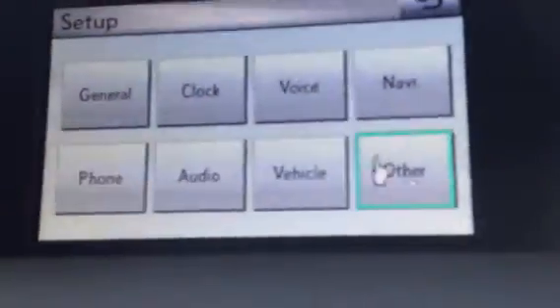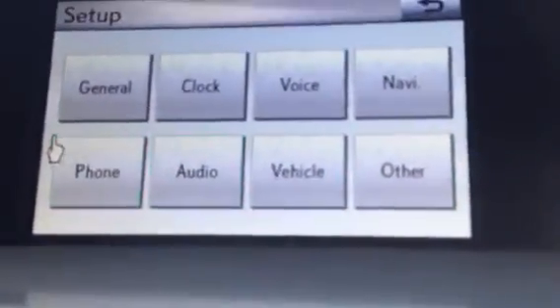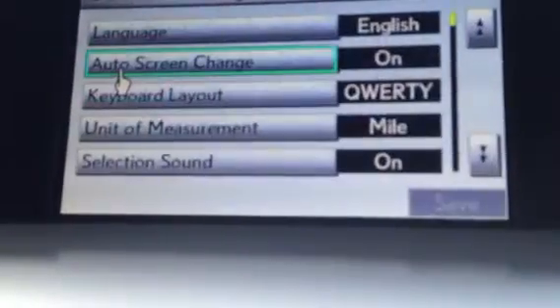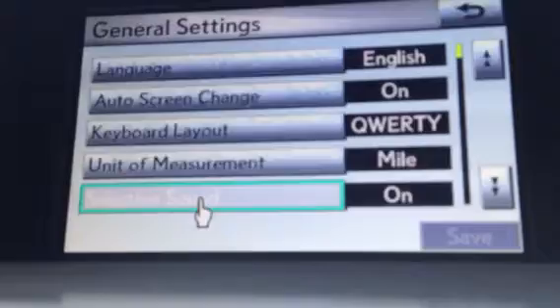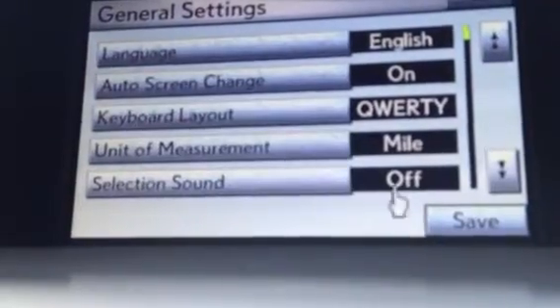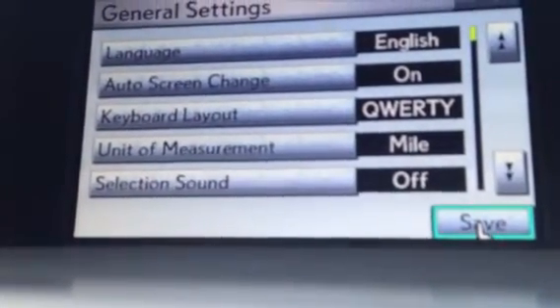From the setup, this is everything that you can go in and personally customize about the car. You can go into general and hear that sound selection — if that's something you would like off, you just go to sound selection and turn it off. Any selection that you make and change, you always want to hit save.